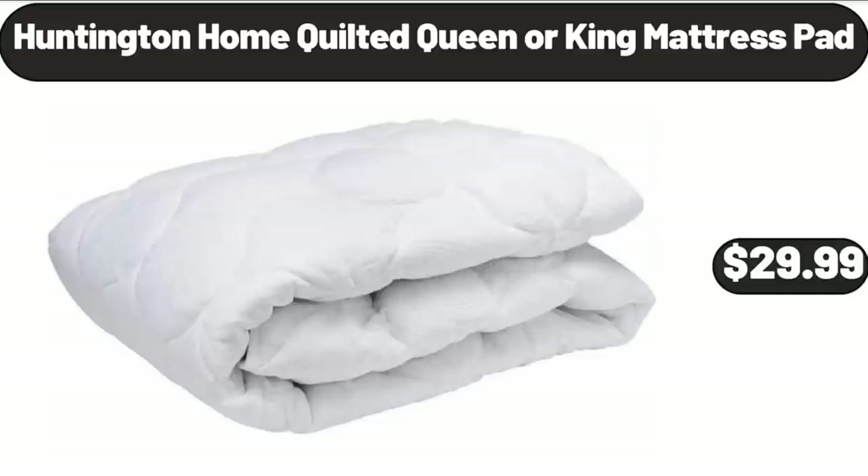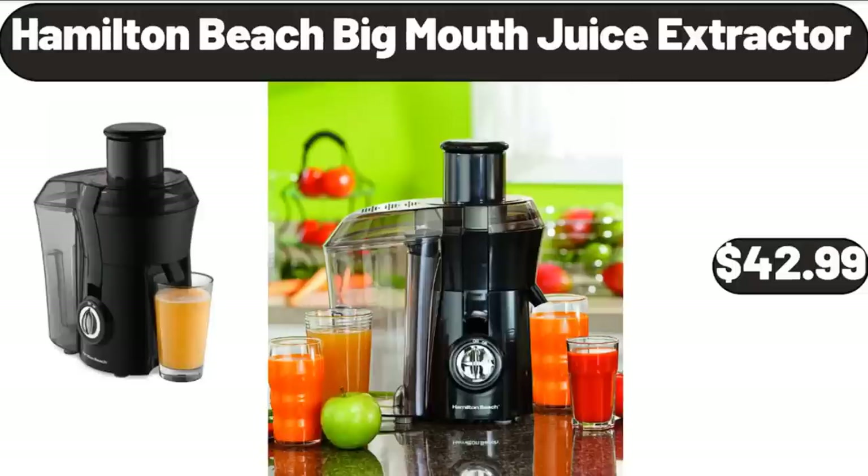Huntington Home Quilted Queen or King Mattress Pad, $29.99. Hamilton Beach Big Mouth Juice Extractor, $42.99.